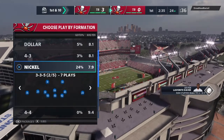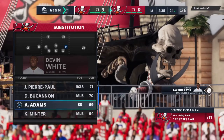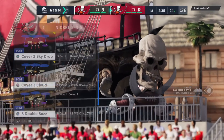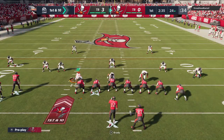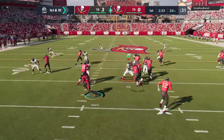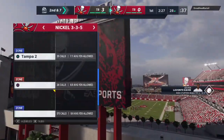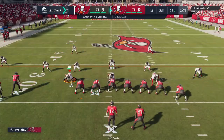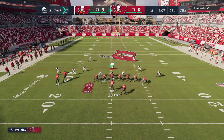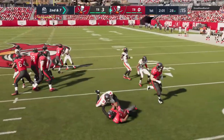The Bucs take over first and 10 at their own 24-yard line. The Tampa offense gets their drive started. They threw an interception the first time they had the football but only gave up three points off of that, so it shouldn't be difficult to overcome. Defensive backs have a tendency to be a little bit loud after they take one away, but they also tend to gamble a little more thinking they'll get a second one. Maybe Tampa can take advantage with some double moves.